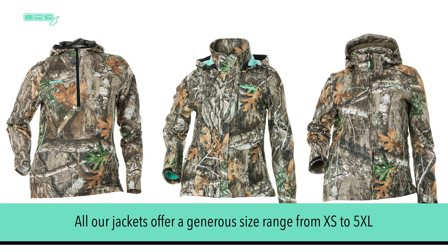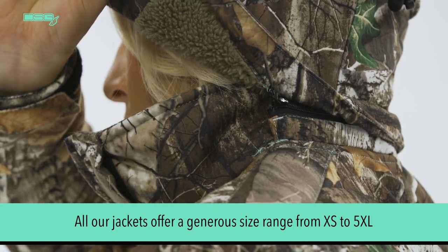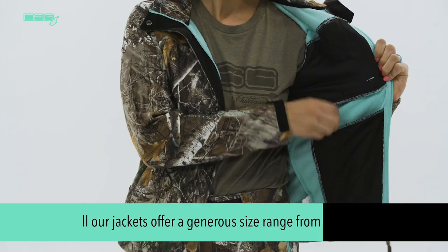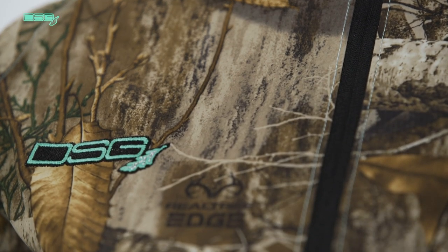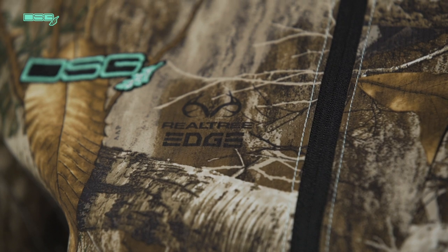All our jackets offer a generous size range from extra small to 5XL, which allows for a comfortable fit covering pre-teens to extended sizes. Each jacket has an adjustable and removable hood for added versatility. There are also plenty of pockets for convenience. The quiet brushed exterior fabrics dampen sounds, making them optimal for stealth while hunting. All our camo prints are Realtree licensed patterns.